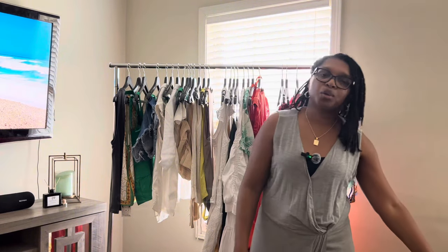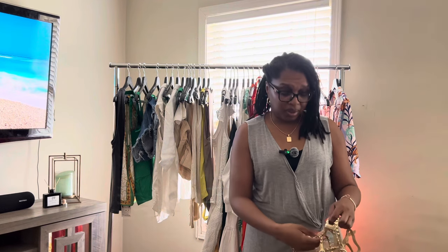Next up is sandals. These are my go-to sandals. Let me just warn you — these sandals have seen better days, but because they are my go-to sandals, they have gone through the ringer. I'm just going to give you a fair warning.